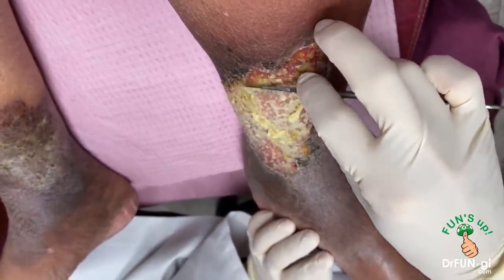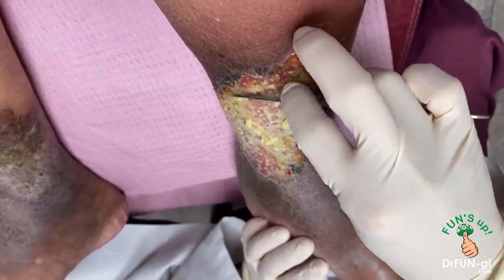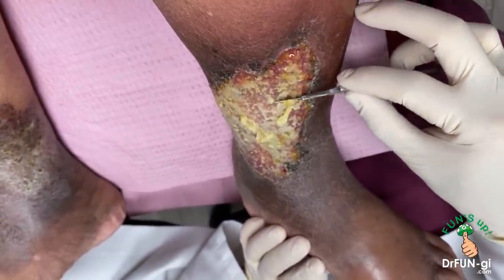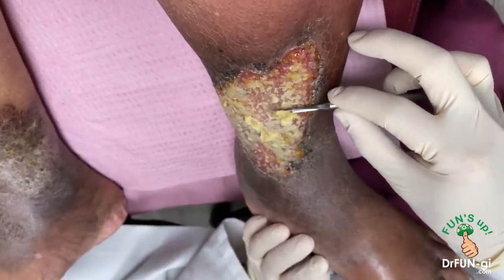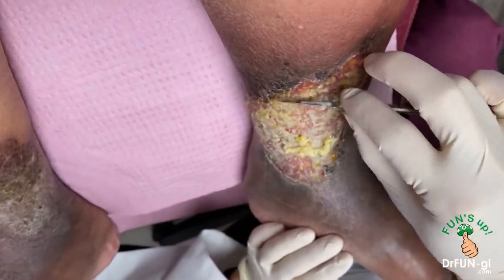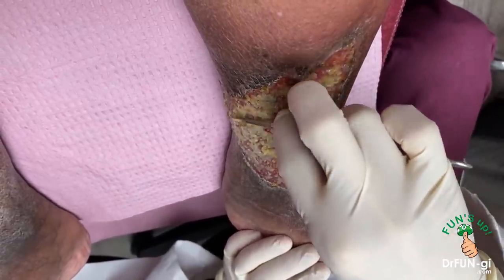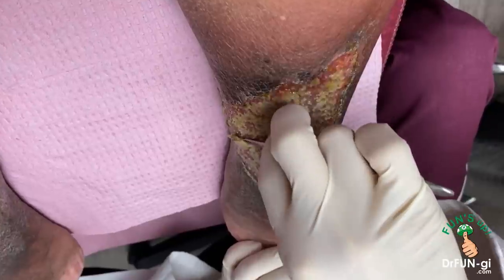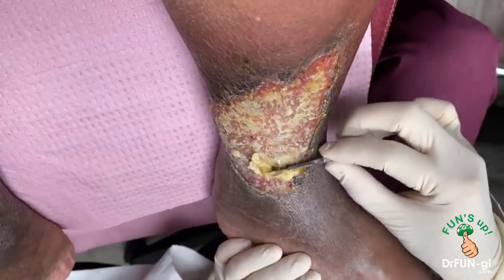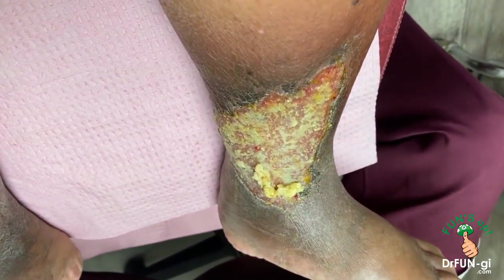Is that painful? A lot — but you're laughing! Is it painful or just sensitive? Sorry — I want to get all of these out.